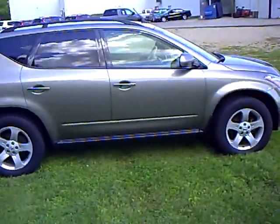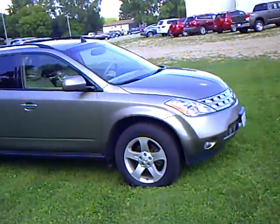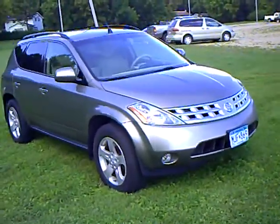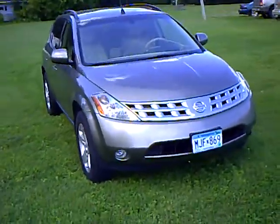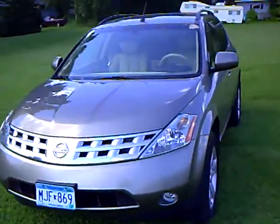This vehicle was traded in here locally. It does have the touring package on it, which gives it the heated leather seats, power moonroof, and Bose audio system.